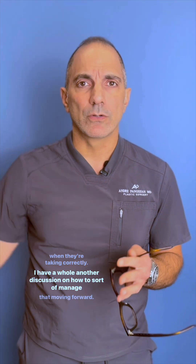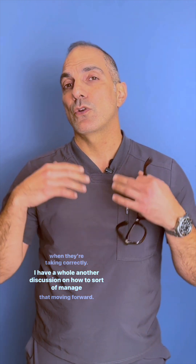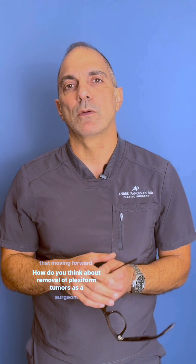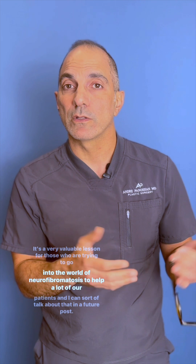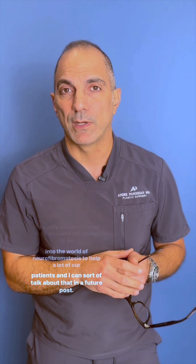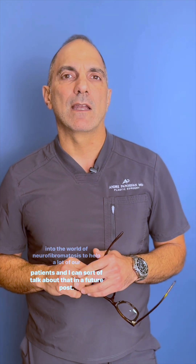These are unacceptable and thankfully avoidable problems when handled correctly. I have a whole other discussion on how to manage that and how to think about removal of plexiform tumors as a surgeon — a very valuable lesson for those trying to go into the world of neurofibromatosis to help patients, and I can talk about that in a future post.